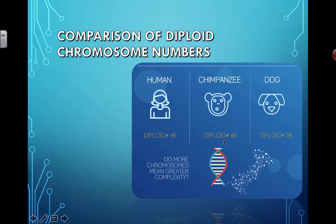For chimpanzees, the diploid number is 48. For dogs it's 78. You can already see that the number doesn't necessarily have to get bigger as the organism becomes more complex. This answers one of the questions that comes up.